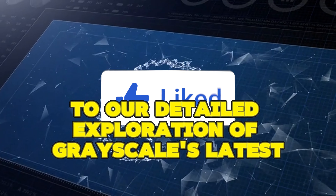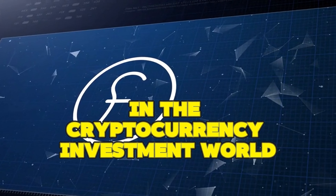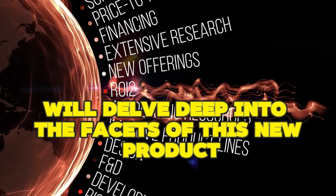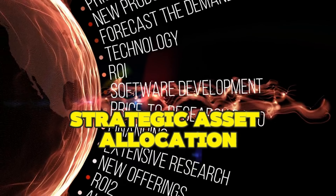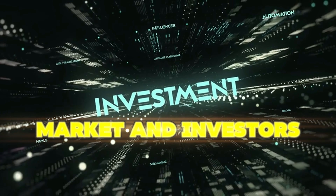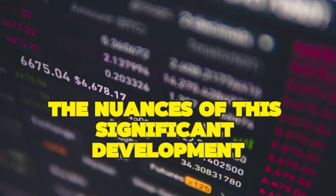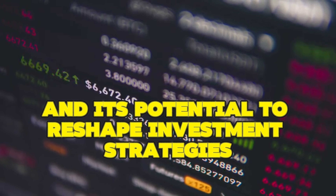Welcome to our detailed exploration of Grayscale's latest groundbreaking move in the cryptocurrency investment world: the launch of the Bitcoin Mini Trust ETF. Today we'll delve deep into the facets of this new product, its competitive fee structure, strategic asset allocation, and the broader ramifications for the cryptocurrency market and investors. Join us as we unpack the nuances of this significant development and its potential to reshape investment strategies in the crypto domain.